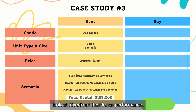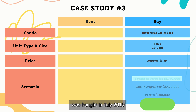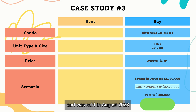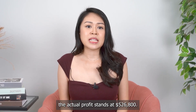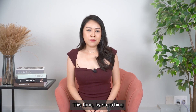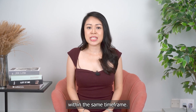Let's look at Riverfront Residence's performance. This 4-bedroom unit was bought in July 2019 for approximately $1.8 million and was sold in August 2023 for about $2.46 million, yielding a profit of around $690,000. After deducting all the rent paid, the actual profit stands at $526,800. By stretching all his dollars and investing in a bigger unit, this increases his profit by threefold within the same timeframe.